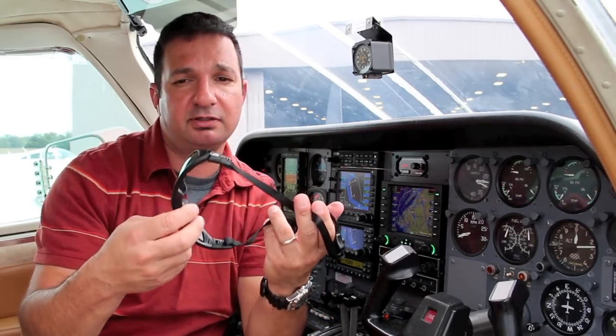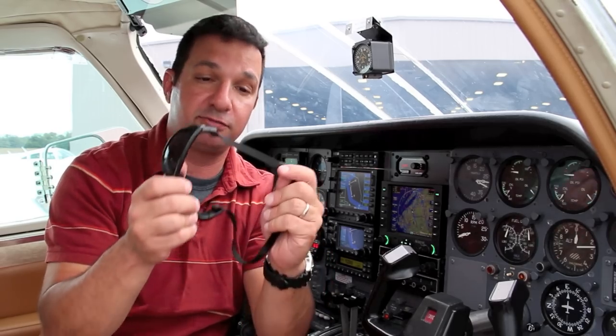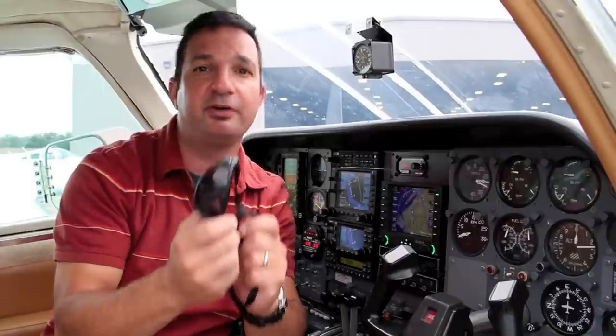These are headset-friendly sunglasses that lose the pain-inducing temples in favor of soft straps. We gave them a try, we liked what we saw, and we liked what we felt.